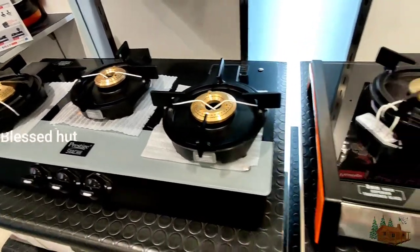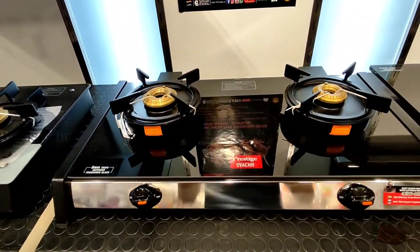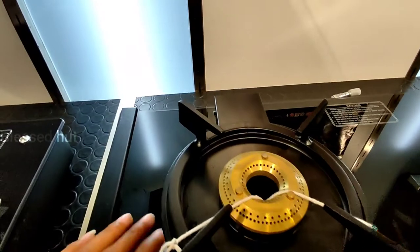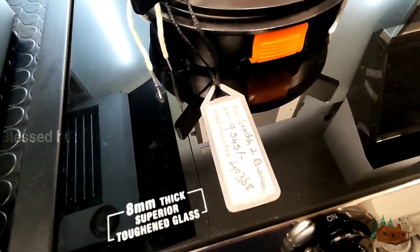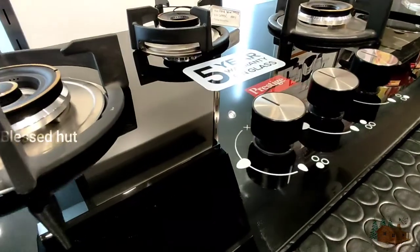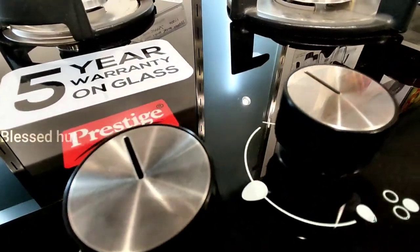There are glass top, four burner, two burner, single burner. The stove is used as a four burner.